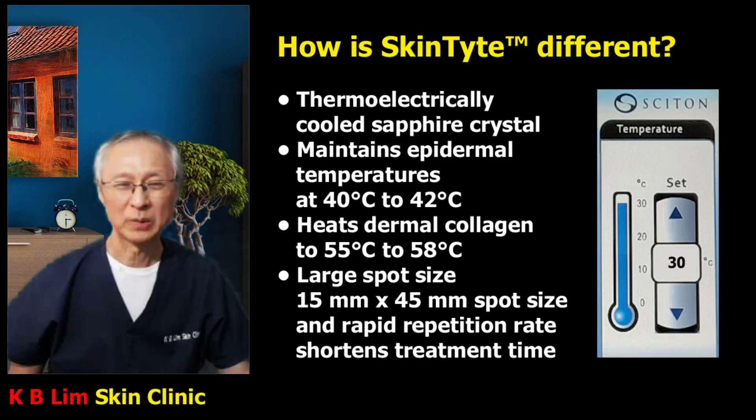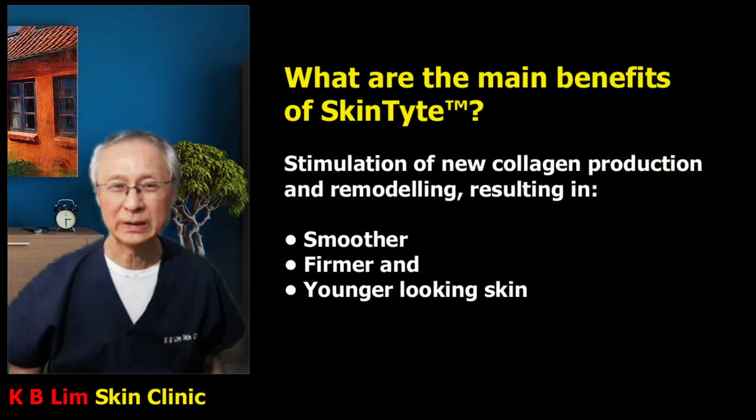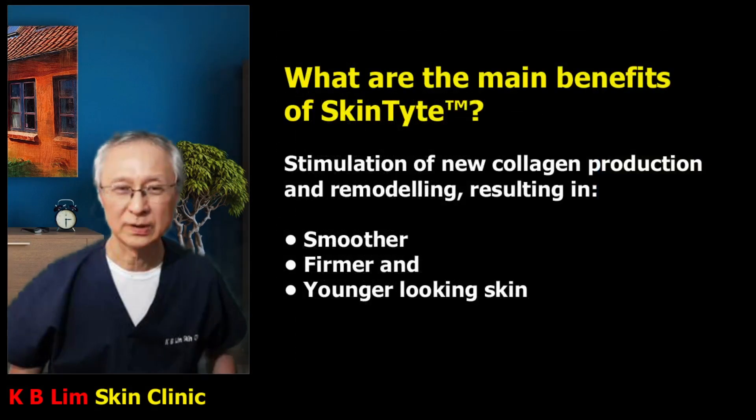The choice of treatment really depends on the patient's requirements. To summarize, the way Skintight works is it stimulates new collagen formation and remodeling, and this results in smoother, firmer, and younger looking skin.